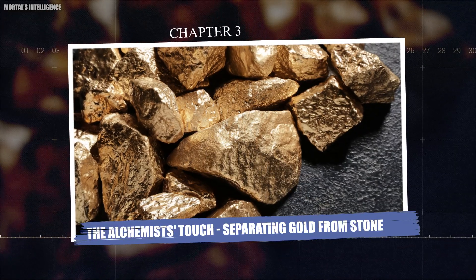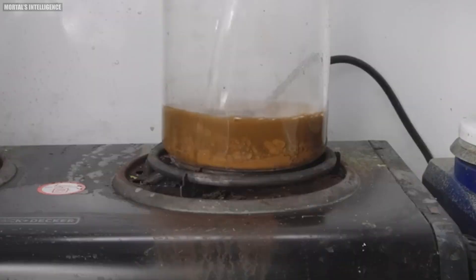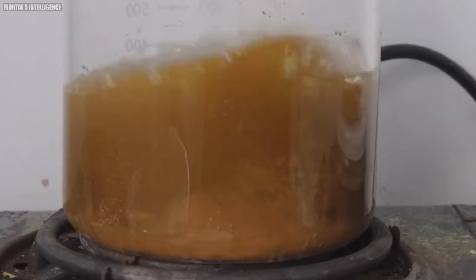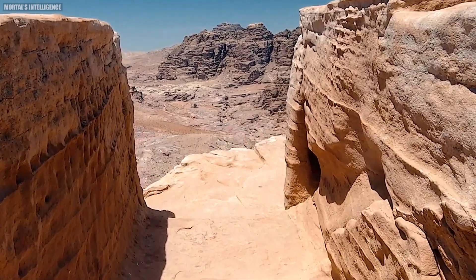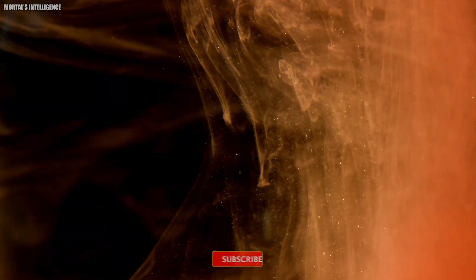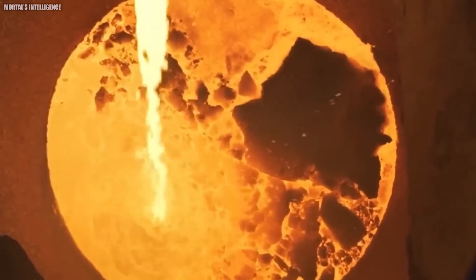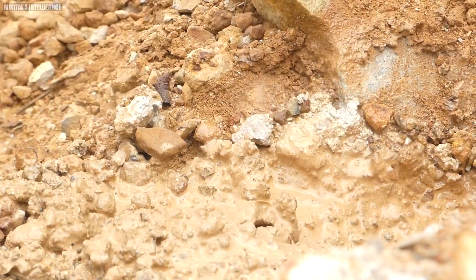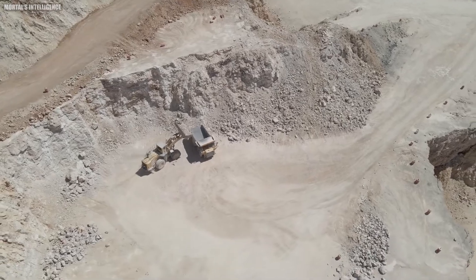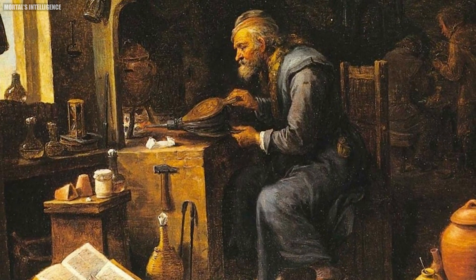Chapter 3: The Alchemist's Touch — Separating Gold from Stone. The backbreaking work of extraction is complete. Mountains of rock now sit transformed into a fine, homogenous powder. But this isn't gold dust yet — it's a mixture, a blend of rock and the precious metal we seek. Separating them is where the magic happens, a process that relies on a fascinating application of chemistry, almost like alchemy of old.